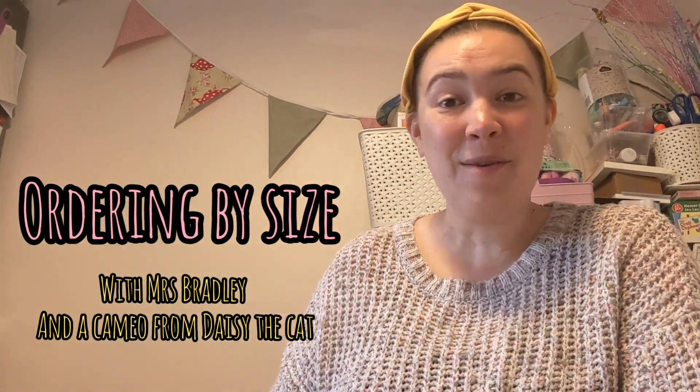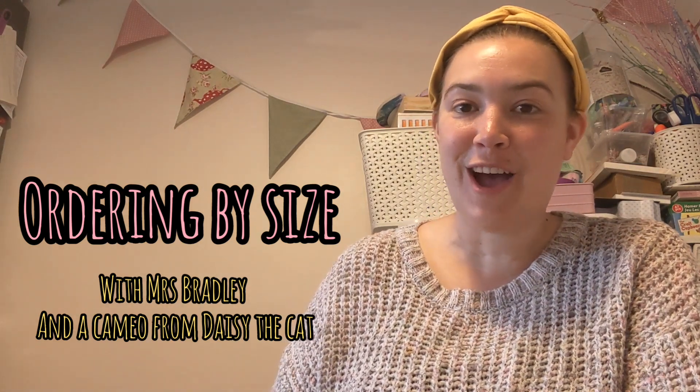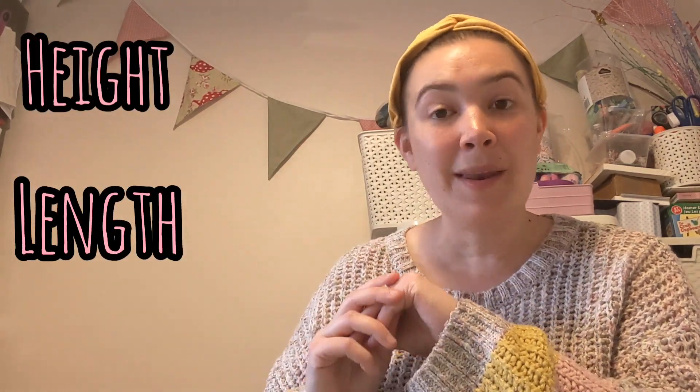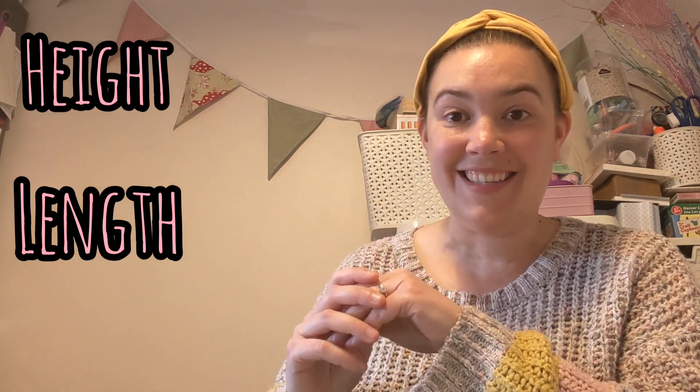Hi everyone, Mrs Bradley here. Hope you're all doing well and keeping safe and looking after each other at home. This week in our maths lesson, we are going to be learning all about size. We're gonna be thinking about how long things are and how tall they are, their height and their length. We're gonna have a go at ordering objects and ordering things by their size.